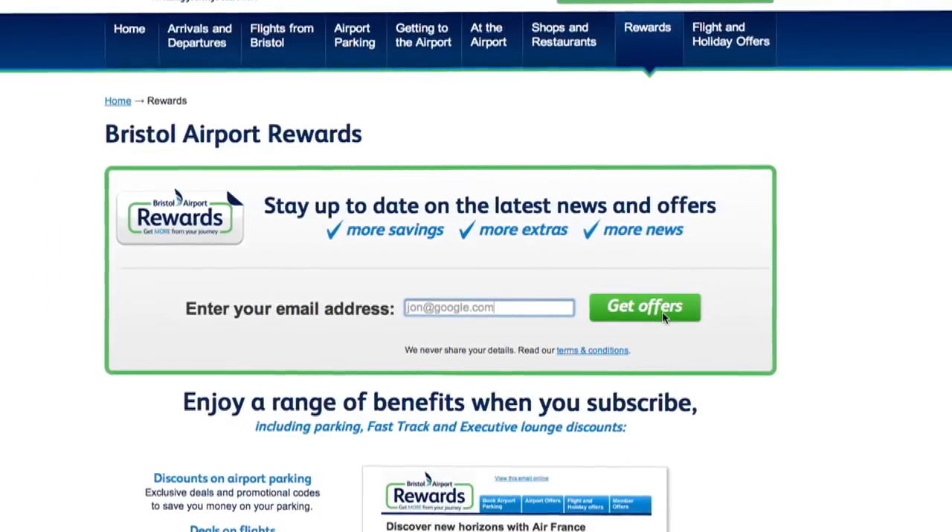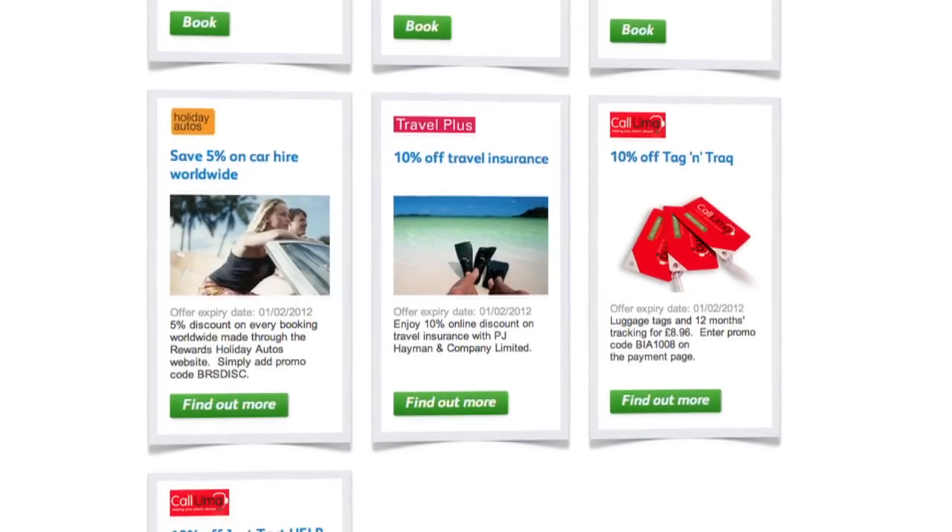Whichever car park you choose, you can travel safe in the knowledge that your car is parked right here, secure and on-site. There's a reward scheme online offering exclusive discounts. But wherever and whenever you choose to travel, you're guaranteed the best prices when booking direct at bristolairport.co.uk.